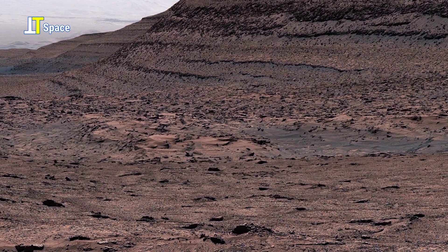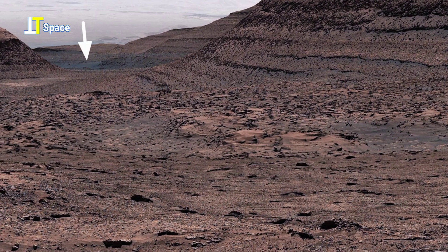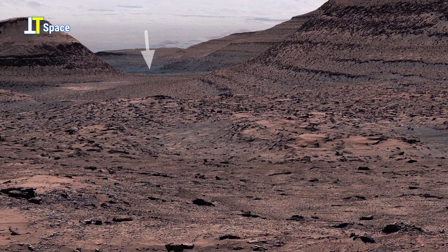This offers us a remarkably realistic glimpse of a place shaped by ancient water activity and relentless Martian winds.